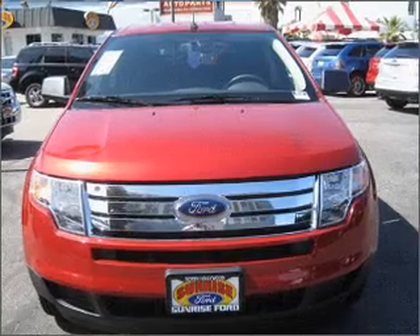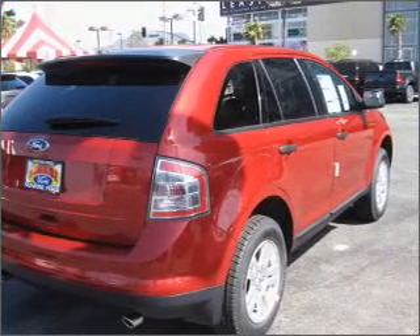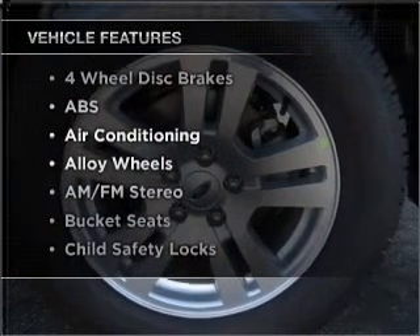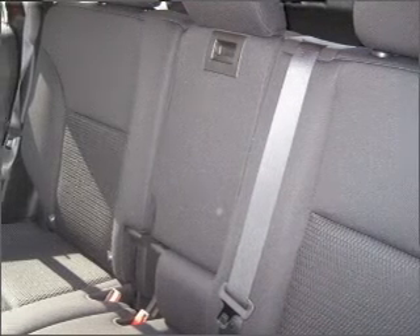Premium wheels lend a distinctive appearance. The anti-lock braking system will keep you safe on the road. And with these notable features, you won't want to miss out on the opportunity to own this amazing ride — air conditioning and AM FM stereo.